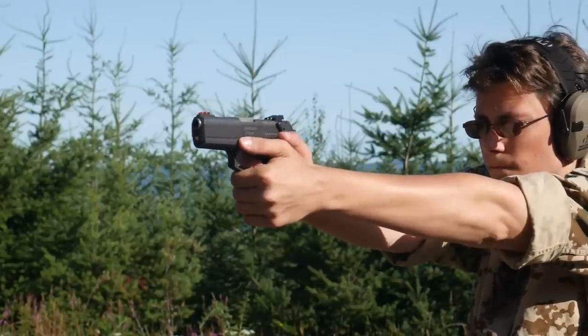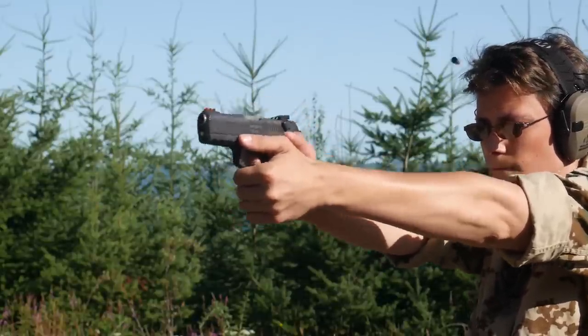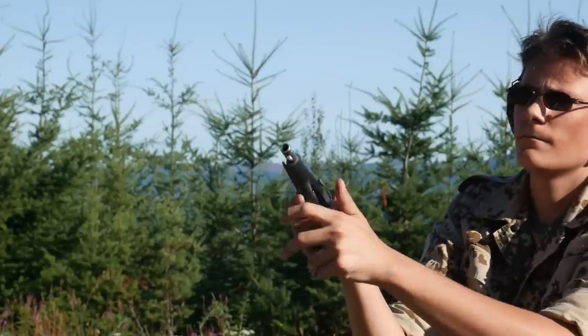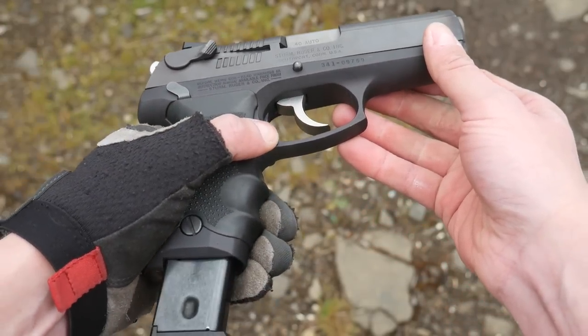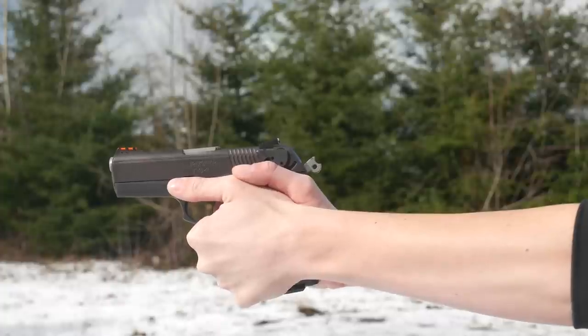The 944 was initially sold with 11-round standard capacity magazines like the Ruger 91. But when the 1994 assault weapons ban went into effect, the mags were limited to 10 rounds, and after the AWB sunset in 2004, Ruger never bothered to bring back the original 11-rounders. I have one 11-rounder for my 944 and it looks identical to the 10-rounders in all respects, but it has the magical ability to hold one extra round. Weird but cool, I guess.